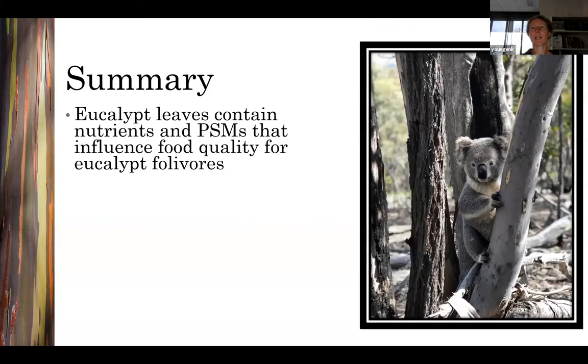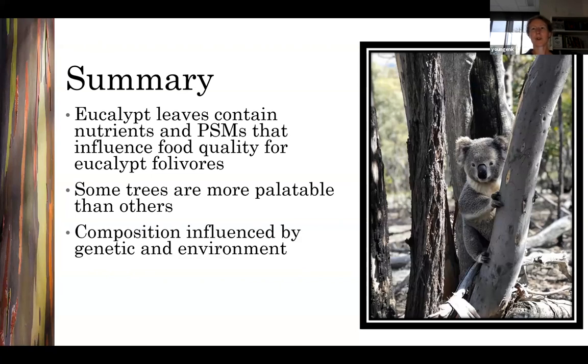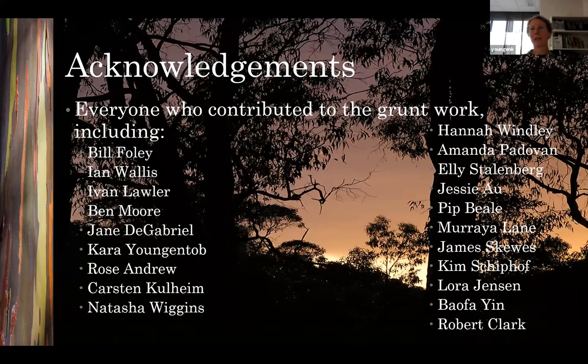In summary, eucalypt leaves contain a variety of nutrients and plant secondary metabolites that influence food quality for eucalypt folivores. The specific combination of chemical constituents means that some individual trees or eucalypt species are more palatable than others. Leaf nutritional composition is influenced by both genetic and environmental effects, meaning landscapes are chemically complex mixtures of a range of palatable and unpalatable trees, which affect the distribution and abundance of folivore populations. I'd like to thank the many people who've been part of the Plant Herbivore group over the years and who have done all of the work I've been talking about today.